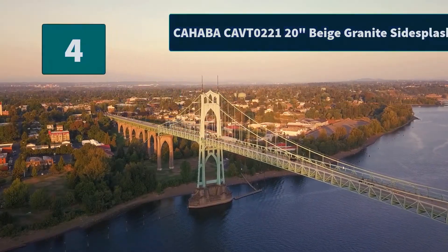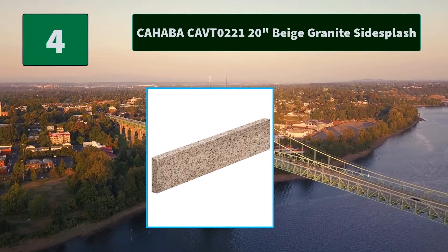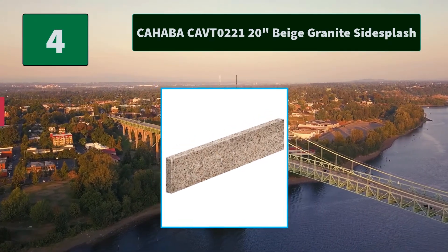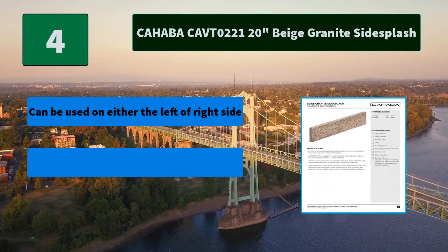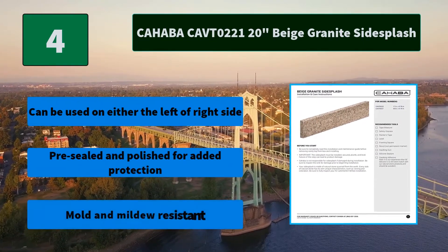Number 4: Cahaba Kafto 221 20-inch Beige Granite Side Splash. Designed to protect walls from splashes and stains, our 20-inch Beige Granite Side Splash coordinates perfectly. Main Features: Can be used on either the left or right side. Pre-sealed and polished for added protection. Mold and mildew resistant.